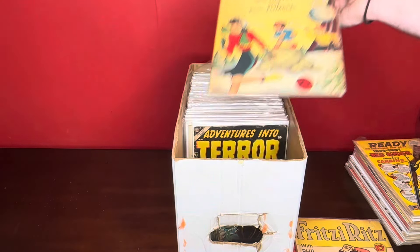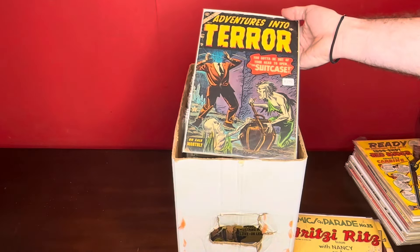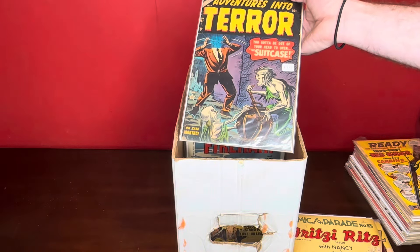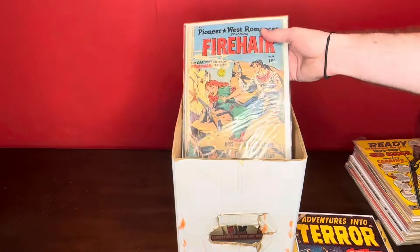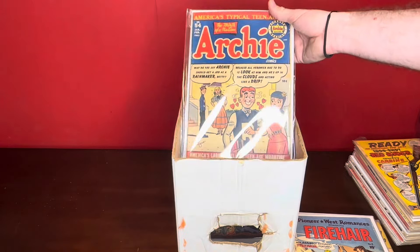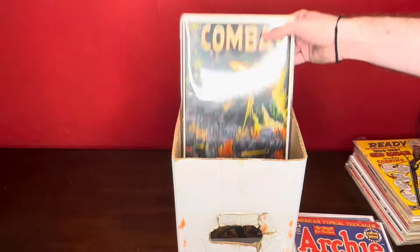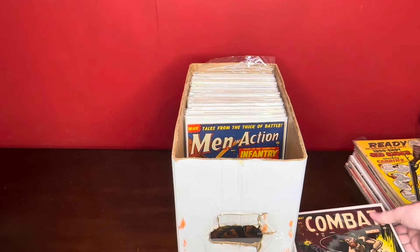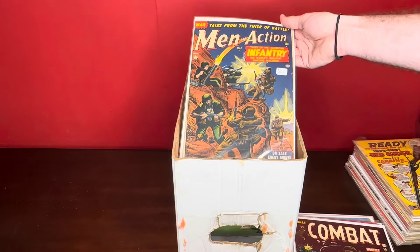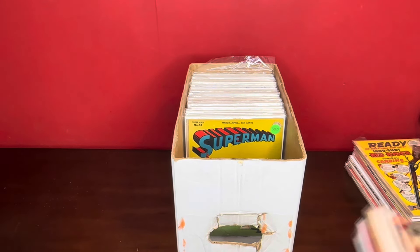Comics on Parade number 35. Oh, that's some more — another pretty good horror. Ventures into Terror, number — I don't know, 31 maybe. Wasn't expecting another one of those. Firehair number four. Archie number 54. Combat number 11 — some more war in this one too. Men in Action, don't know the issue — oh, this is number two. There's some more Superman. I'm going to move these out of the way.